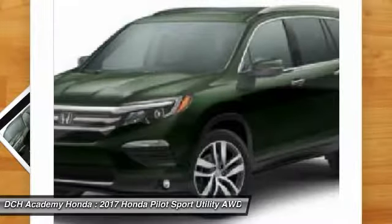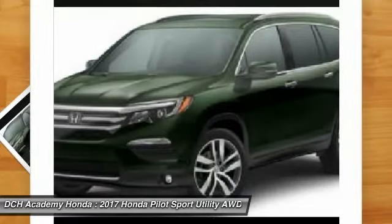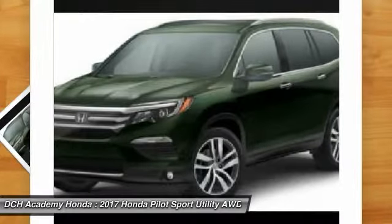Anti-lock braking system, all-wheel drive, keyless entry, leather-wrapped steering wheel, Bluetooth, power steering, adjustable steering wheel.